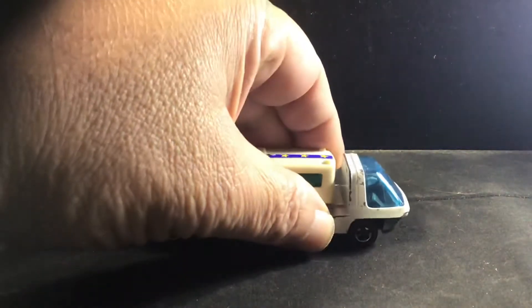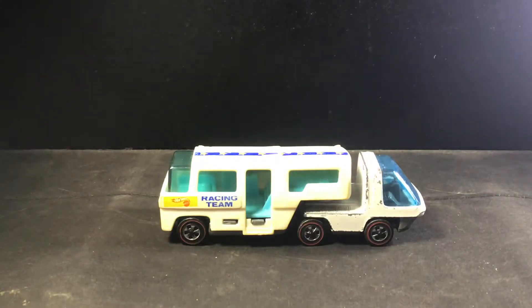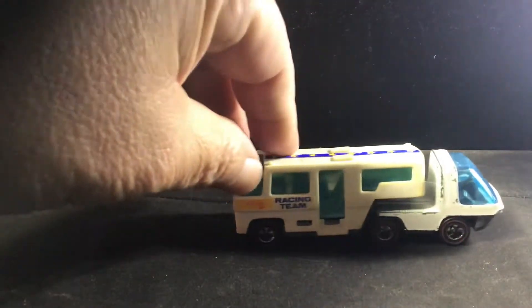So that was 1971. It's got the red line wheels — original red lines. And also in 1971, there's a racing team trailer.